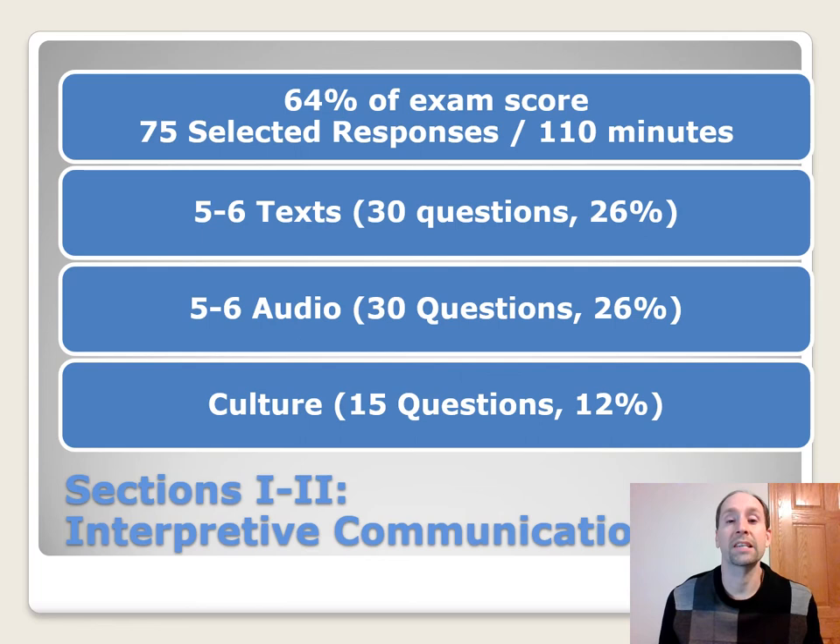This section makes up 64% of your exam score. There are going to be 75 selected responses or multiple choice questions, and it's going to take 110 minutes to complete. There are going to be five to six texts with 30 questions — that's 26% of your overall score. There are going to be five to six listening sections with 30 questions — that's 26% of your score. The cultural questions are going to be incorporated into the text and the audio, with 15 questions making up 12% of your score.